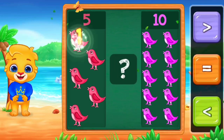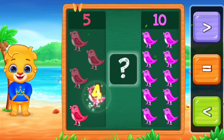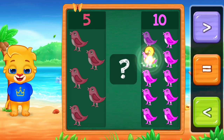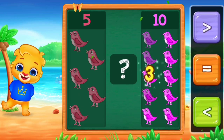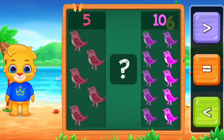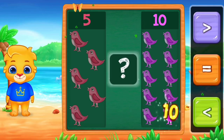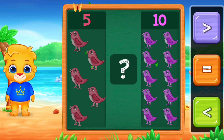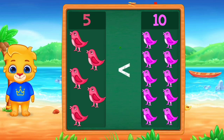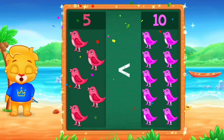Birds! One, two, three, four, five. One, two, three, four, five, six, seven, eight, nine, ten. Less than. Five is less than ten. Hooray!